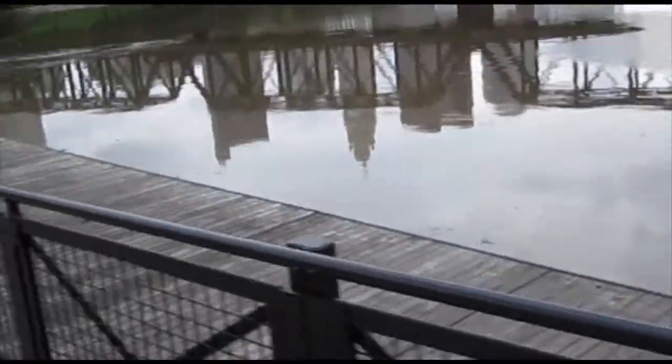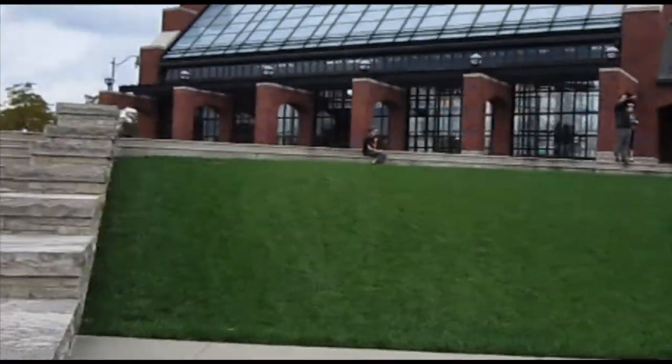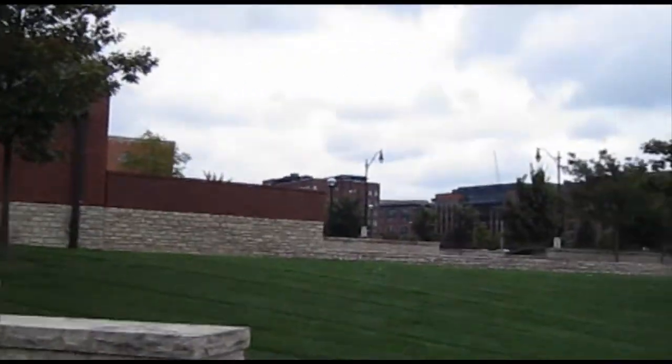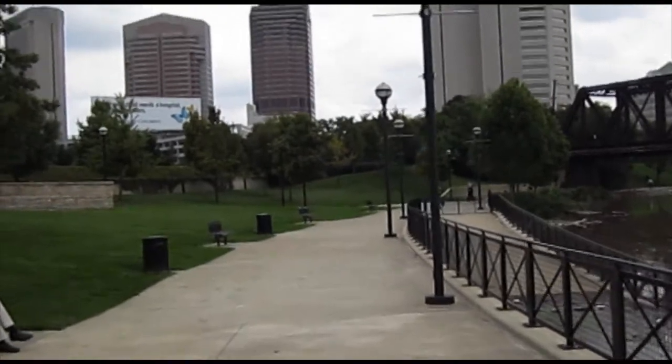As we turn the corner, people commonly sit on the sloped lawn beside the pavilion, or take a walk up the stairs to see the pavilion's fountain or attend an event inside the building.